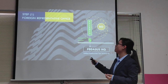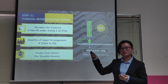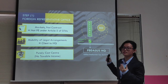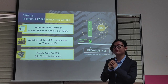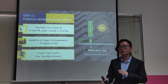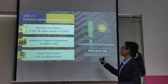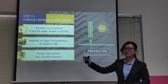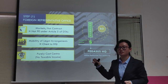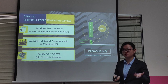So what is an RO? An RO helps Pegasus HQ contract, so that the clients contract Pegasus HQ itself. In essence, the RO doesn't contract directly with the clients. That means it is purely a cost center with no taxable income and no tax implications. This is made possible because of Pegasus's mobility in legal arrangements, so clients and Pegasus HQ are not disrupted by the distance since it all operates on a digital space.